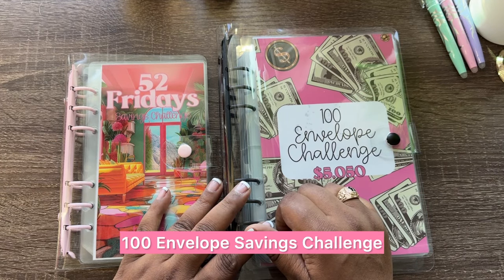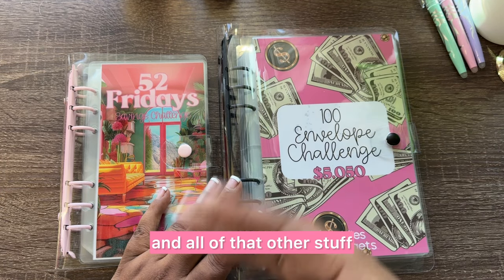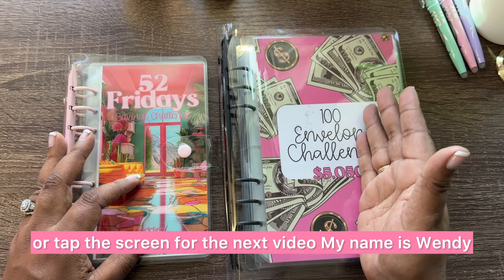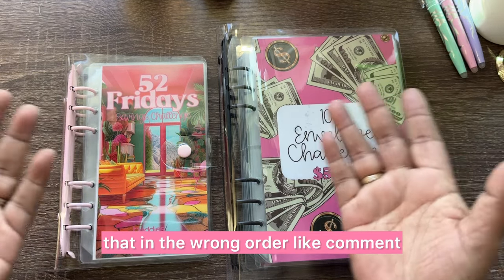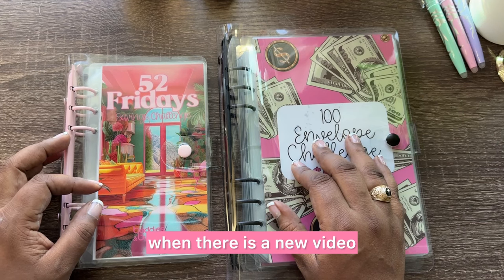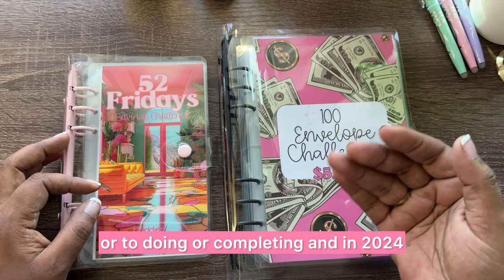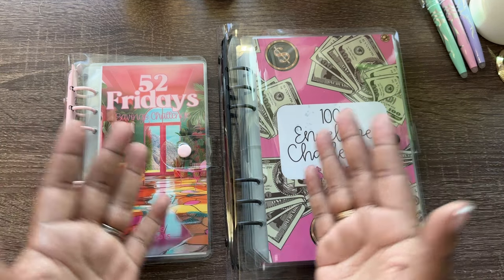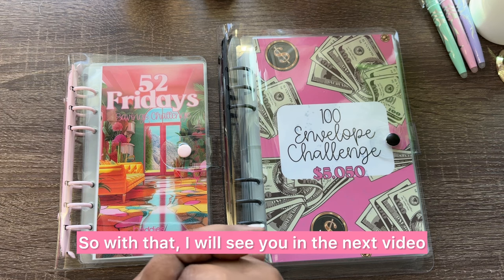Thank you for sticking with me through my camera dying and everything else. Make sure you click or tap the screen for the next video. My name is Wendy — this is Savvy Budget Girl. Don't forget to like, comment, and subscribe, and ring the bell for notifications so you always know when there's a new video. Let me know: what savings challenges are you looking forward to doing or completing in 2024? Have you done savings challenges before? Let me know in the comments below — I'll see you in the next video, bye!